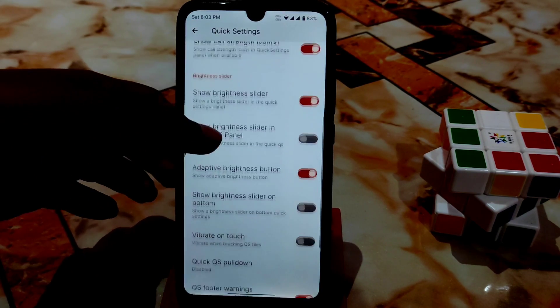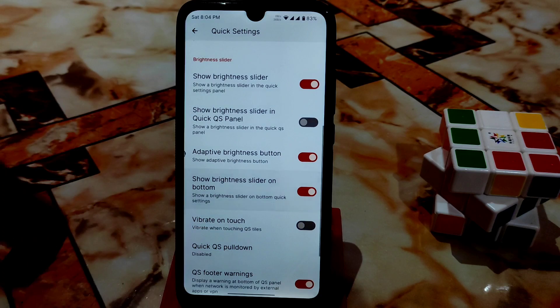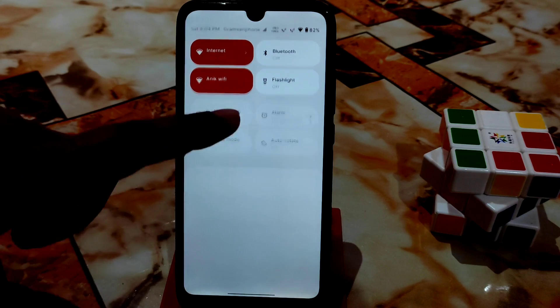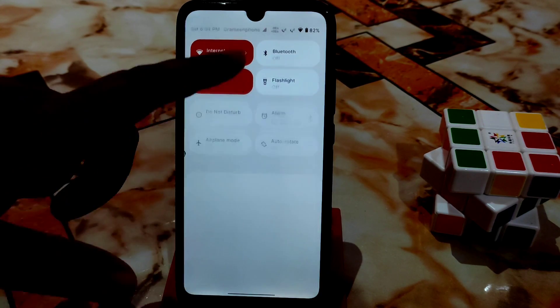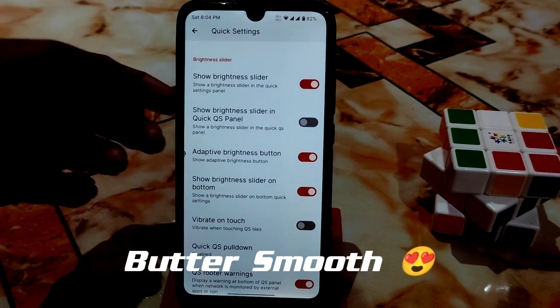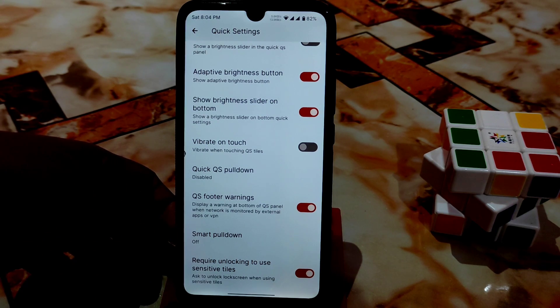In Quick Settings, you can change the brightness slider position — either at the top or bottom of the control center. The smoothness of the control center is really great. Android 12 ROMs in general now have much smoother control centers compared to before when there was noticeable lag. You can also enable vibrate on touch, smart pull-down, QS footer, and require unlocking to use sensitive tiles.